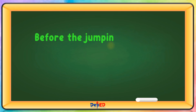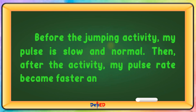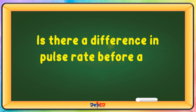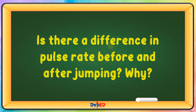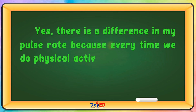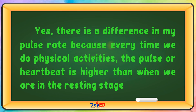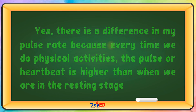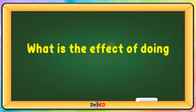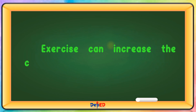Before the jumping activity, my pulse is slow and normal. Then after the activity, my pulse rate becomes faster and higher. Is there a difference in pulse rate before and after jumping? Why? Yes, there is a difference in my pulse rate because every time we do physical activities, the pulse or heartbeat is higher than when we are in the resting stage. What is the effect of doing exercise on your heart? Exercise can increase the contraction of the heart muscles.